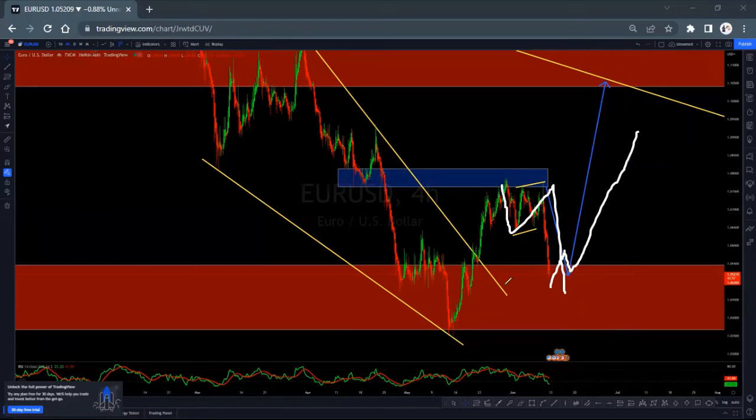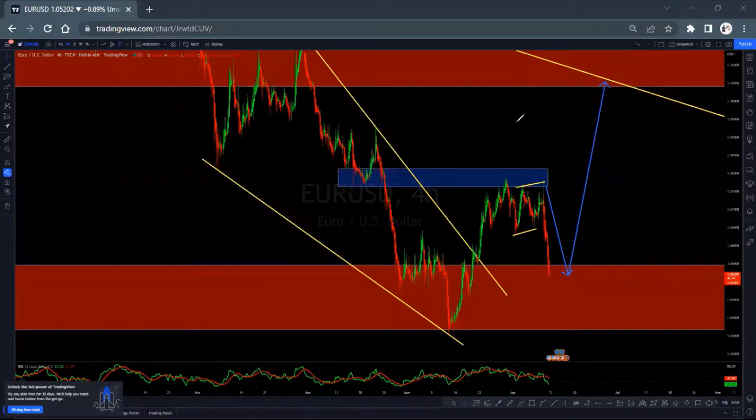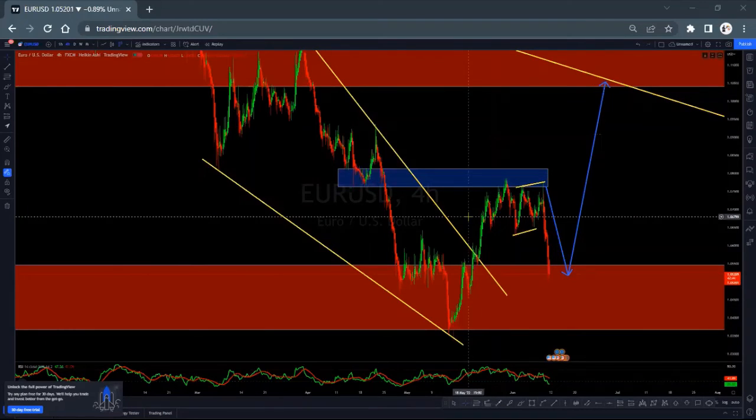We'll be looking for our buy setups — impulse, a correction, then take the buy. Because this is A, B, C — a one, two, three structure. So look for buys on EUR/USD. Hope we're going to trade well on EUR/USD.